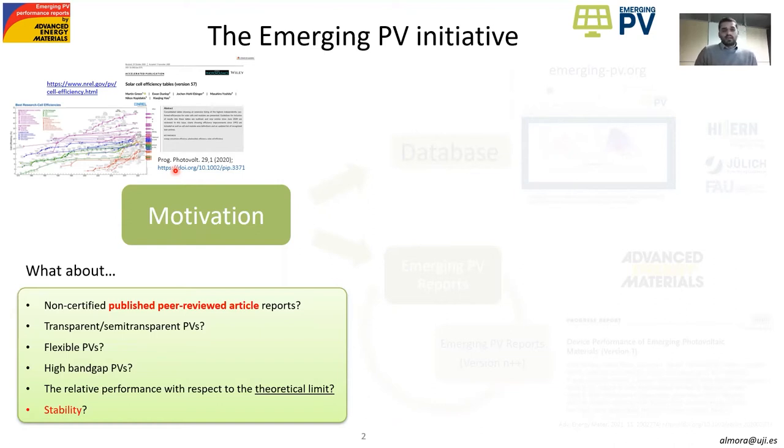Similarly, finding a systematic reference for how the cells behave with respect to the theoretical limit, the Shockley-Queisser limit, is something that can be really hard to find. And also, the stability of emerging photovoltaic technologies like organic photovoltaics, perovskite, and dye-sensitized types is one of the most important subjects nowadays.